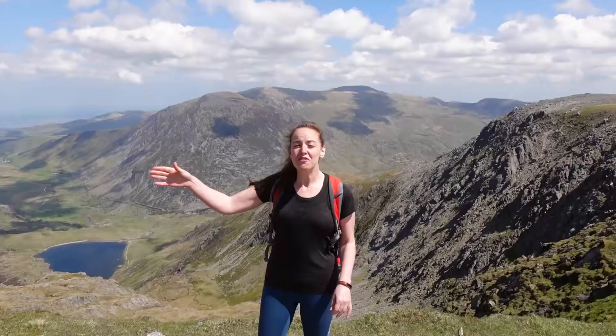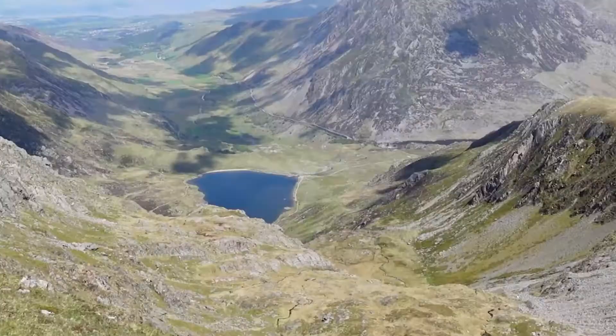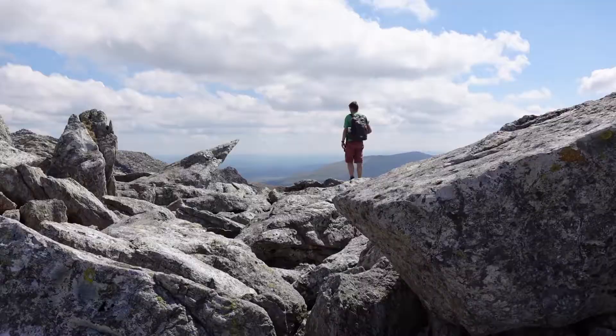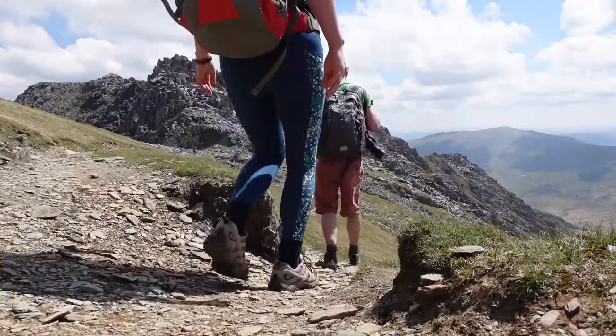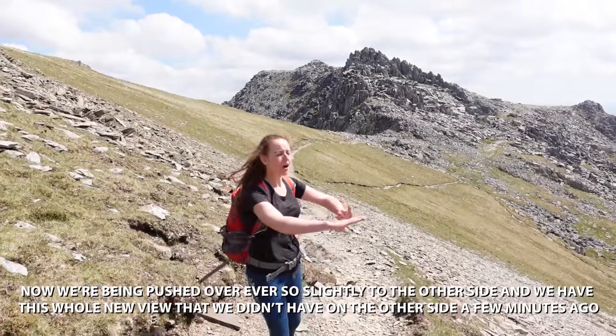We've come down just a little bit from Glyder Fawr and we're heading back upwards shortly to Glyder Fach. It's just opened out with an almost sheer drop behind me, but there's a view of the lake we walked around this morning, and you can just about see the cottage and the little car park where we started. It's making me realise why I'm so exhausted even though we're not quite at the halfway point yet — we have travelled quite some distance and considerable height. These numbers don't feel quite so bad now seeing where we've come from.